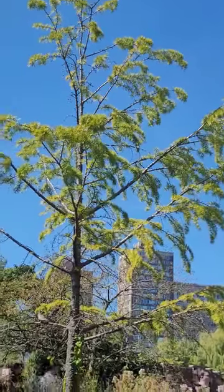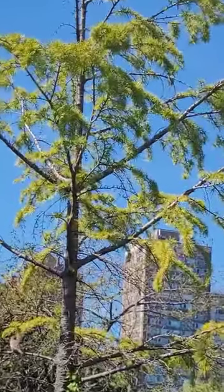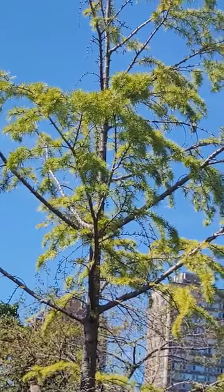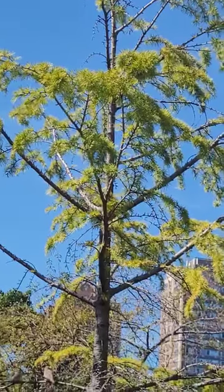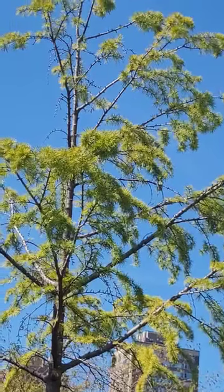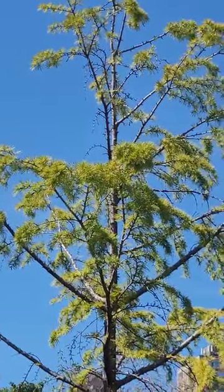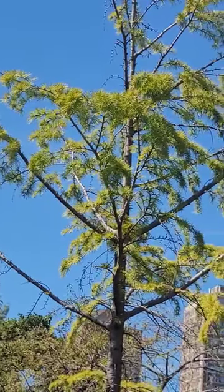I am seeing this very unique conifer tree for the first time. When I looked at the branches, it has needle-like leaves. At first look I felt as if it is some kind of Cedrus, because needles are born in clusters as we find in Cedrus deodara in India. But on closer look, and also the nameplate tagged with it, reflected that it is superficially looking like Cedrus cedar.